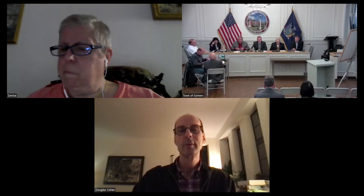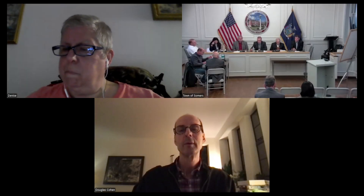Good evening, everyone. Welcome. This is the Town of Somers Zoning Board of Appeals meeting. The date is November 19th, 2024. Denise, would you please take the roll?